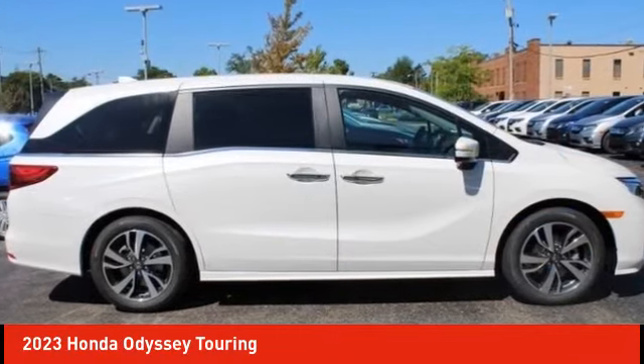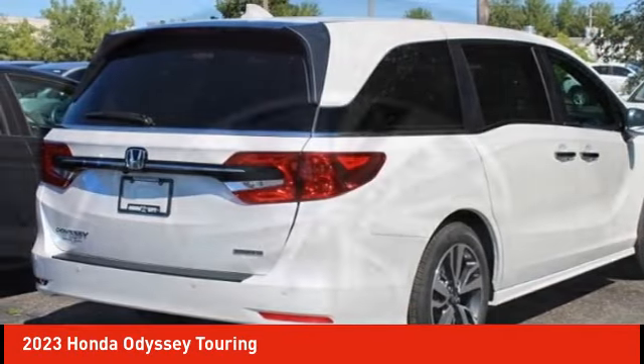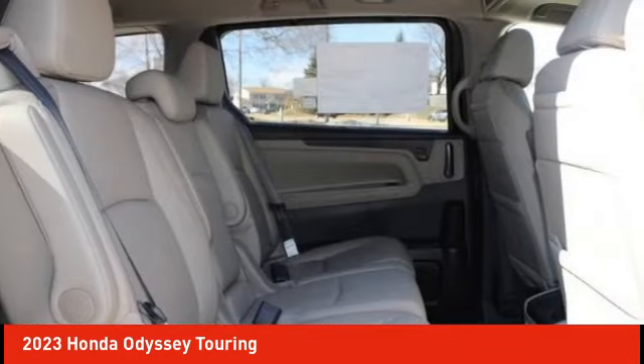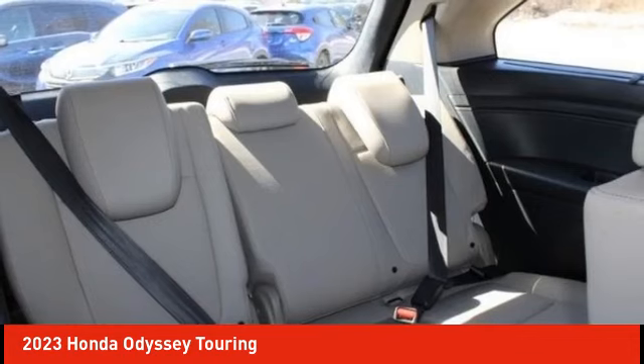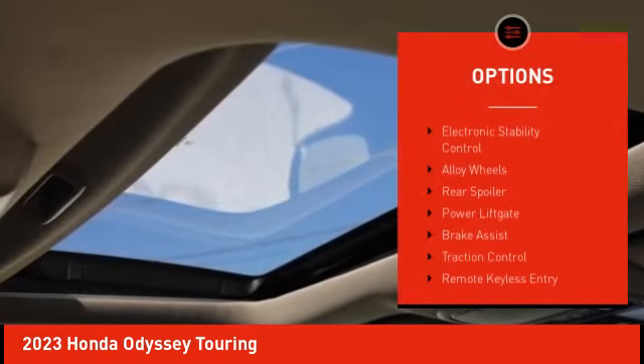Stop by and take a look at the 2023 Odyssey. The Honda Odyssey is a showcase of distinguished style, captivating technology, and advanced safety features — a must for all families.